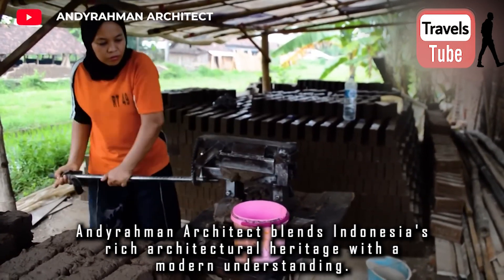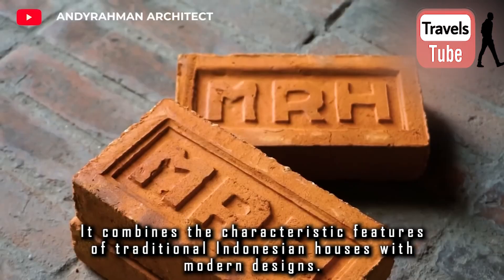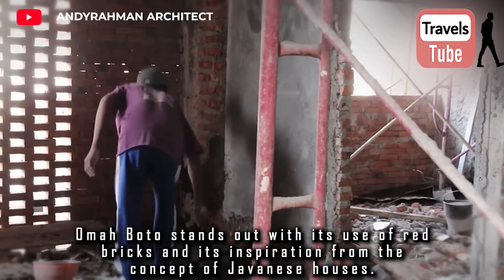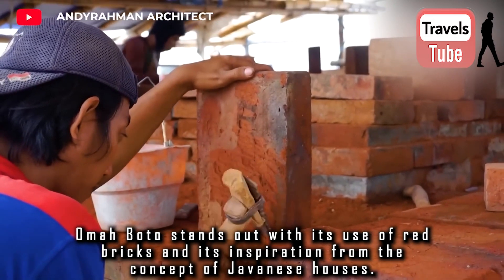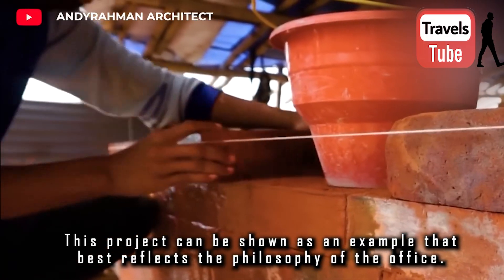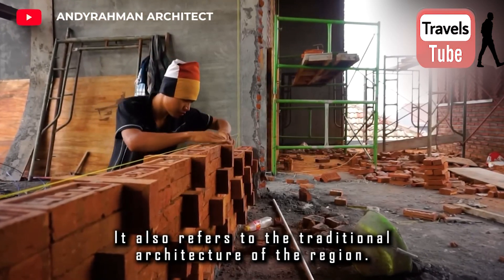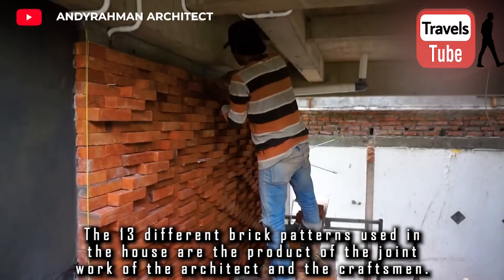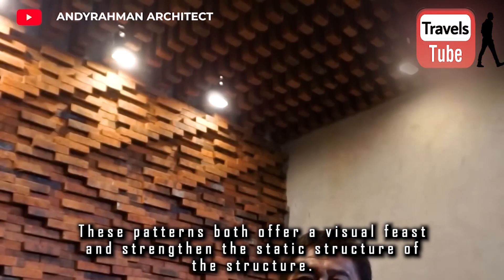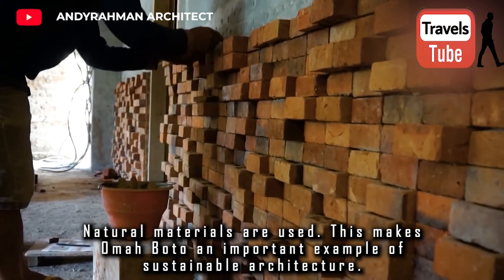Andiraman Architect blends Indonesia's rich architectural heritage with a modern understanding, combining the characteristic features of traditional Indonesian houses with modern designs. One of their most well-known projects is Oma Boto, which stands out with its use of red bricks and its inspiration from the concept of Javanese houses. Red brick, frequently used in Indonesian architecture, adds a warm appearance and refers to the traditional architecture of the region. The 13 different brick patterns used in the house are the product of joint work between the architect and craftsmen, offering both a visual feast and strengthening the static structure. Natural materials are used, making Oma Boto an important example of sustainable architecture.